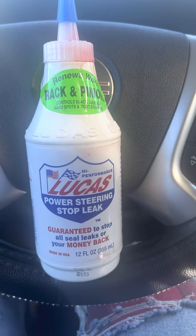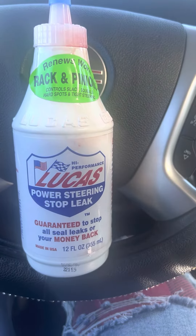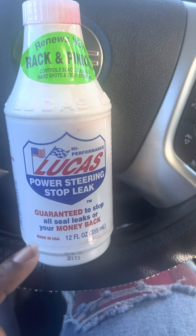It had a very bad power steering leak — I'd put power steering fluid in and it would last no longer than a week. Then I put in some Lucas Power Steering Stop Leak.